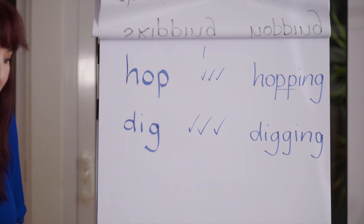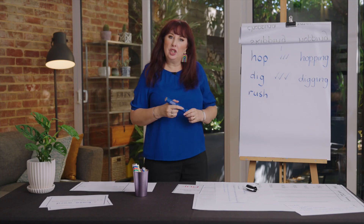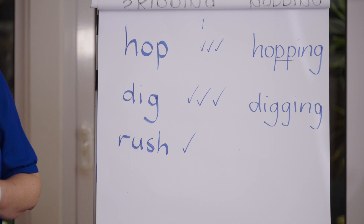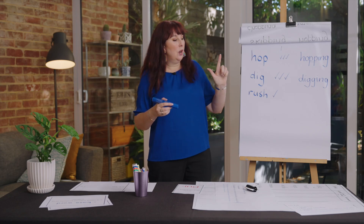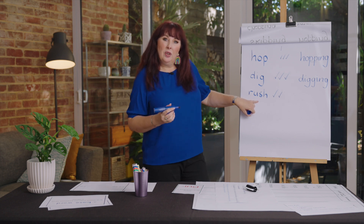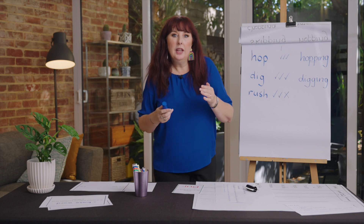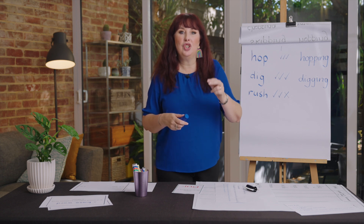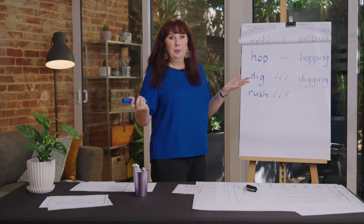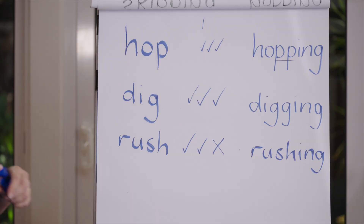Let's look at one of our words from yesterday's homework — 'rush'. Is it one syllable? Yes. Has it got a short vowel? R-a-sh — yes, short vowel. Is the vowel followed by one consonant? No it isn't — 'sh' is one phoneme but we spell it as a digraph: two letters together to make one sound. So do we double? No — we just write 'rushing'. That's all the rule is.